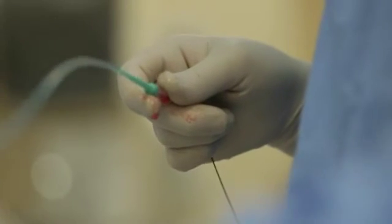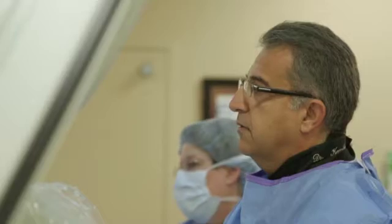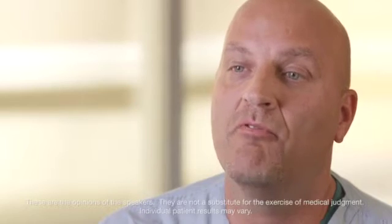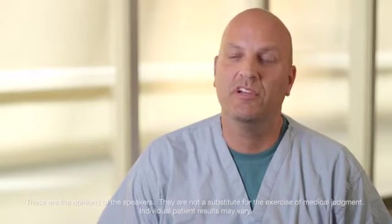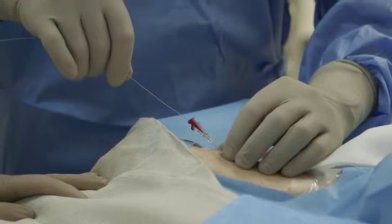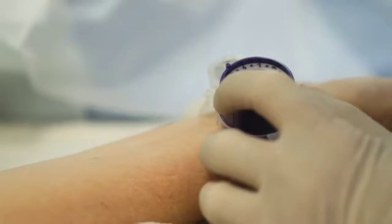Previous to the transradial approach, when patients had a procedure done through the femoral artery, you're looking at six to eight hours recovery in our department if they were going to go home, if we didn't find anything wrong, or finding them a bed upstairs to recover. With the radial approach, two hours post-procedure, as long as we don't put a stent in, patients are discharged. If we do put a stent in, they're discharged in about six hours.